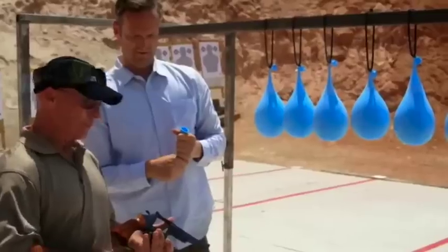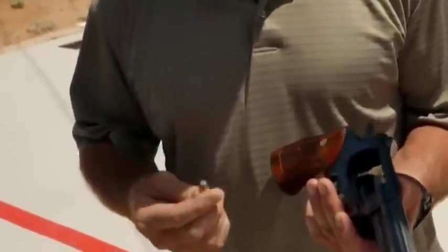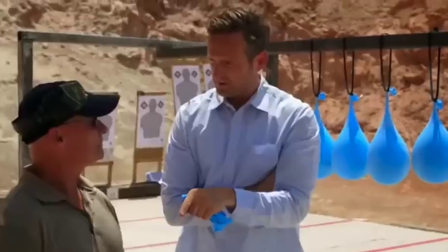Smith & Wesson .44 Magnum — it's one of the most powerful handguns on the planet. It shoots a 250-grain bullet at 1,500 to 1,800 feet per second, so it's about 1,000 miles per hour. It's quick.